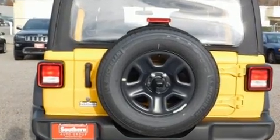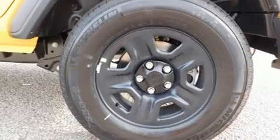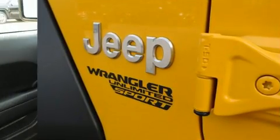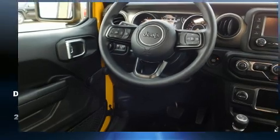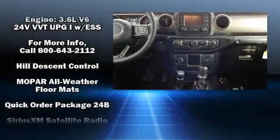Jeep ensures the safety and security of its passengers with equipment such as dual front impact airbags with occupant sensing airbag, front side impact airbags, traction control, brake assist, ignition disabling, and four-wheel disc brakes with ABS.